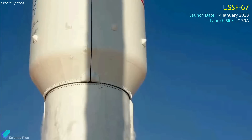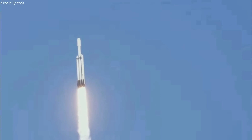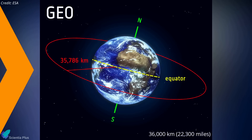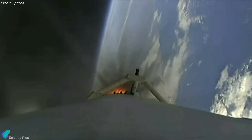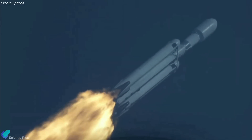SpaceX is planning to launch a Falcon Heavy mission for the U.S. Space Force on January 14 from Launch Complex 39A at the Kennedy Space Center. The mission, dubbed USSF-67, will carry the second Continuous Broadcast Augmenting SATCOM military communications satellite along with the Long-Duration Propulsive ESPA, a rideshare satellite hosting multiple experimental payloads. The satellites will be deployed into a high-altitude geosynchronous orbit, nearly 36,000 kilometers over the equator. The Falcon Heavy's two side boosters will land at Cape Canaveral, while SpaceX will not attempt to recover the center core as it will use all of its propellants to accelerate the payloads into space. SpaceX has launched the Falcon Heavy four times, with the most recent mission on November 1, and has planned a total of five Falcon Heavy missions this year.